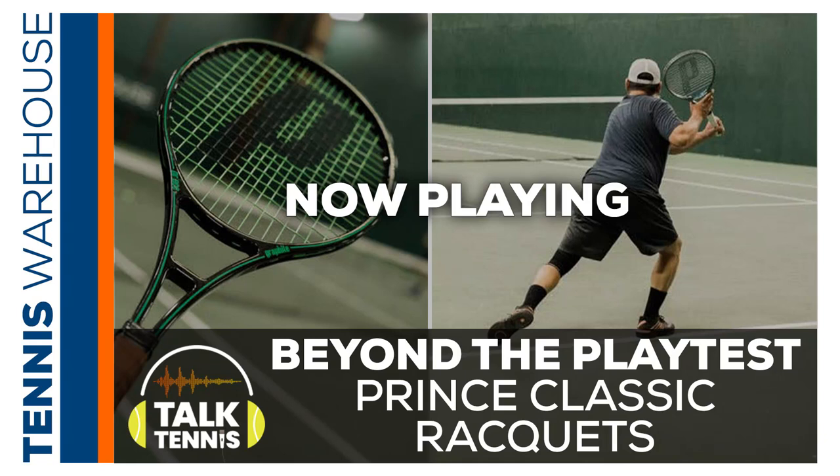Welcome to Talk Tennis. Today is one of those in-depth episodes where we are going to talk all about two rackets that we are very excited about from Prince that are re-releasing in 2020. With me today I have Chris, Mark, and Troy. Thanks for joining me. We are going to talk about the release of the Prince Original Graphite 107 and the Prince CTS Synergy DB26 rackets.